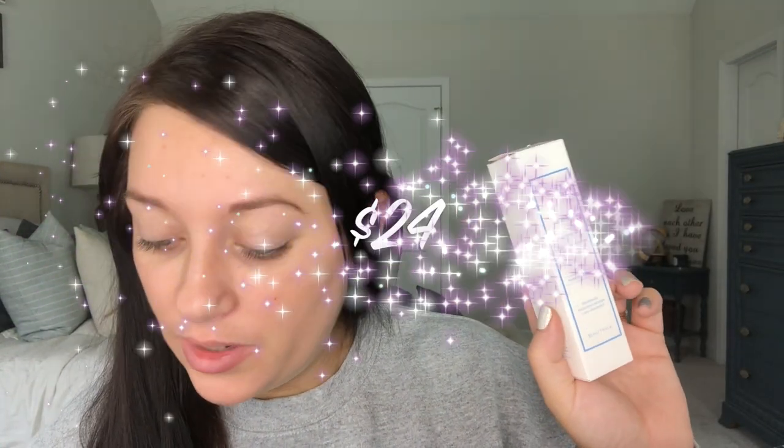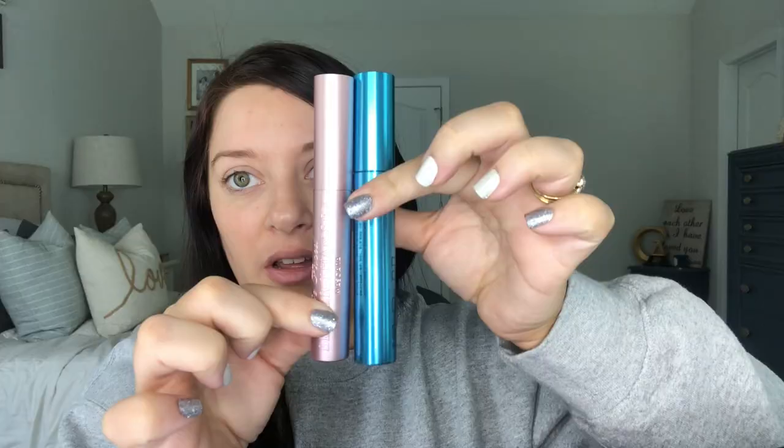Next is the Milk Makeup Kush Waterproof Mascara — high volume, waterproof. I'm usually not crazy about waterproof mascaras because they're so hard to get off and feel like they rip my eyelashes. But they stay put — maybe I'll wear this while in labor so I don't sweat and cry my mascara off! It's super heavy, like even bigger than my Too Faced one. That looks like a good brush — I think this is gonna work good. It retails for $24.